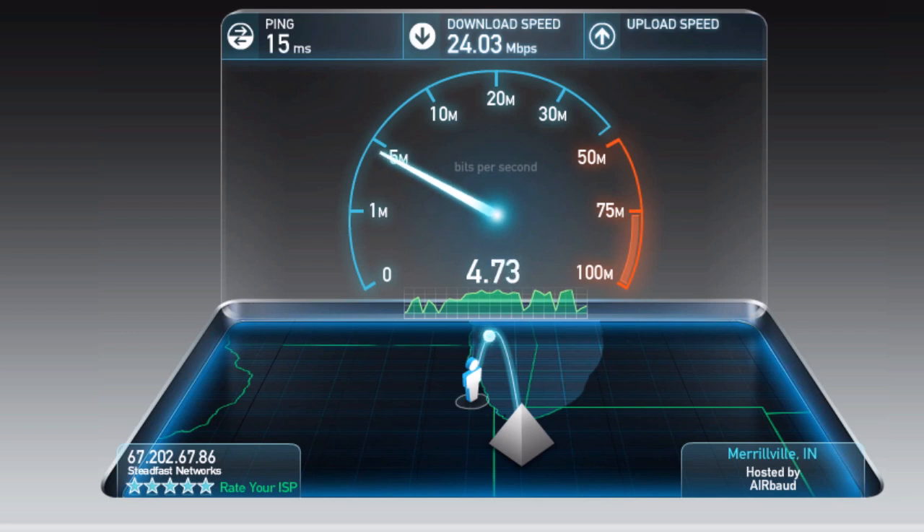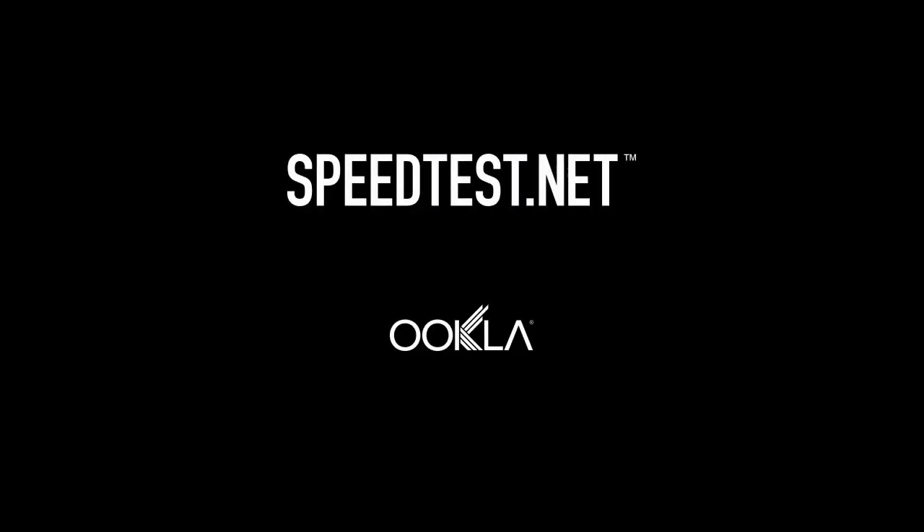Whether you're a first time user or a long time pro, visit Speedtest.net today to find out how your connection performs and whether it's delivering what you were promised by your ISP. Check back next Tuesday for another Speedtest.net tip.